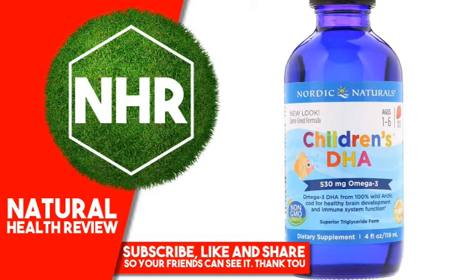Made from 100% Wild Arctic Cod, Nordic Naturals Children's DHA is the number one selling children's omega-3 in the U.S. This formula supports learning, brain development, and a healthy nervous system. Every batch of Nordic Naturals fish oils is tested by a third-party certified lab for environmental toxins, including heavy metals. All fish oils are in the triglyceride form and surpass the strictest international standards for purity and freshness. Based on SPIN scan data.